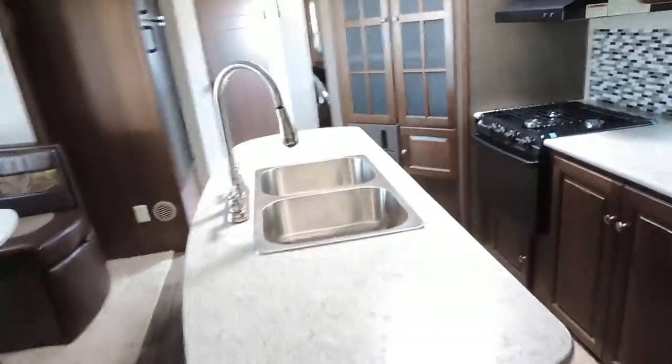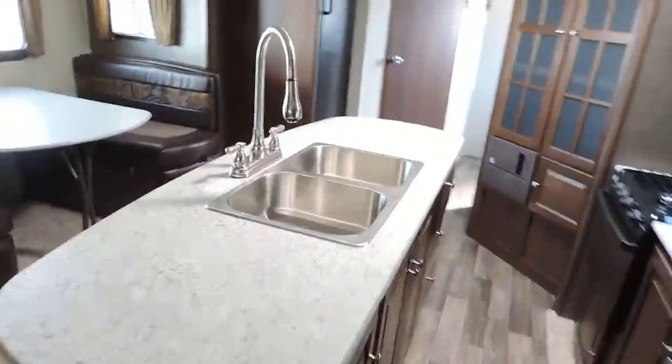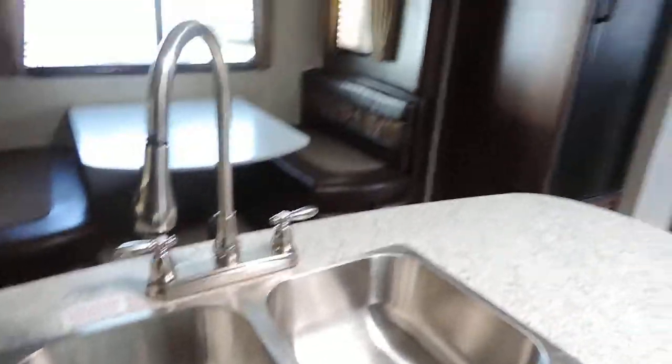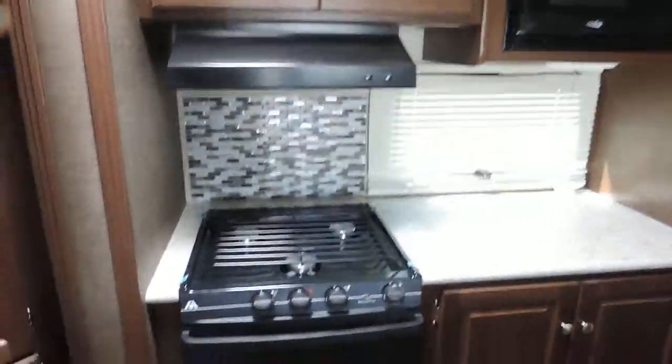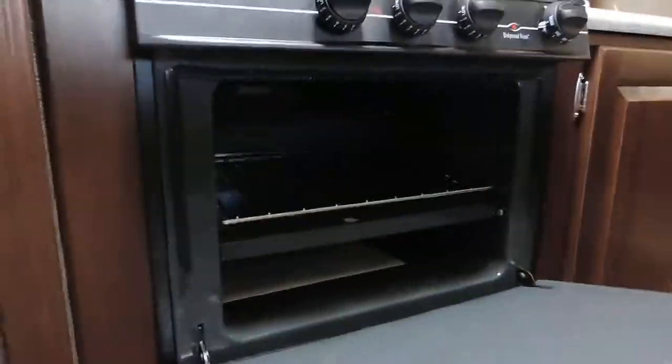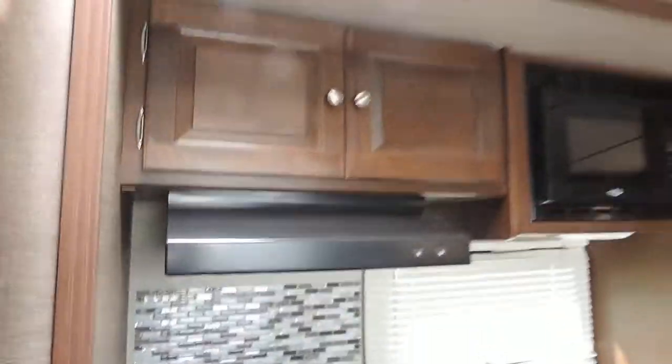You have a nice island countertop with a double basin sink, and then your kitchen in the other portion of the slide out with an overhead microwave, three burner stove and oven — take a look inside that. Lots of storage space.